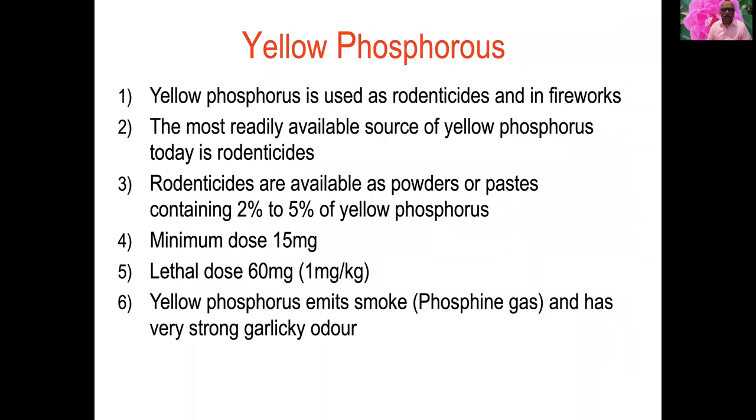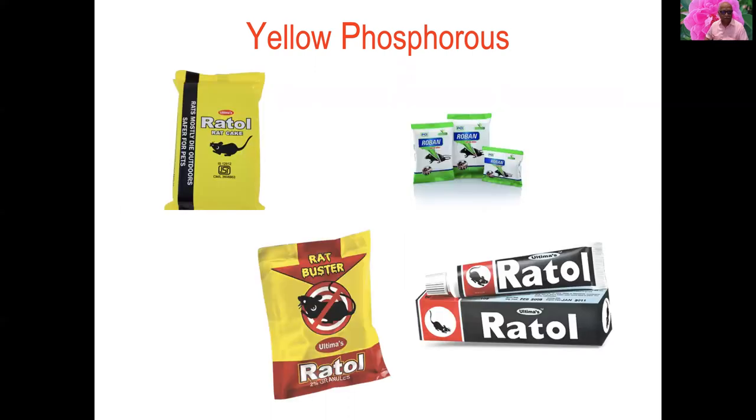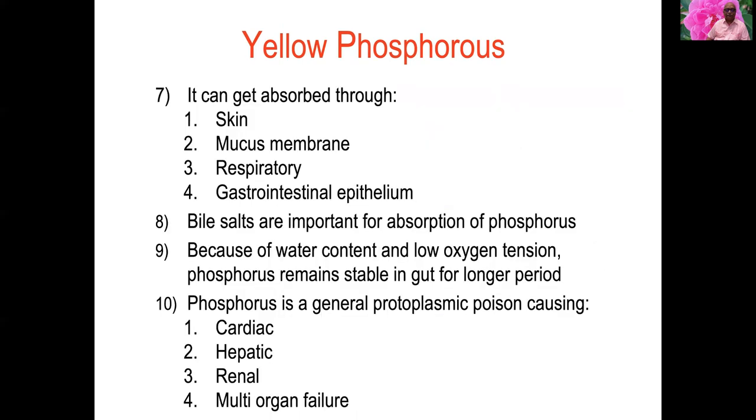Yellow phosphorus is a rodenticide available as two to five percent formulations. The minimum lethal dose is 15 mg and the maximum lethal dose is 60 mg, that is one milligram per kg body weight. It emits smoke and phosphine gas and has a very strong garlic odor. It is available as cake, granules, and paste.